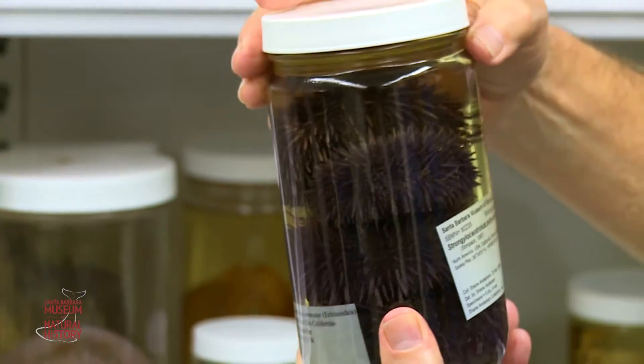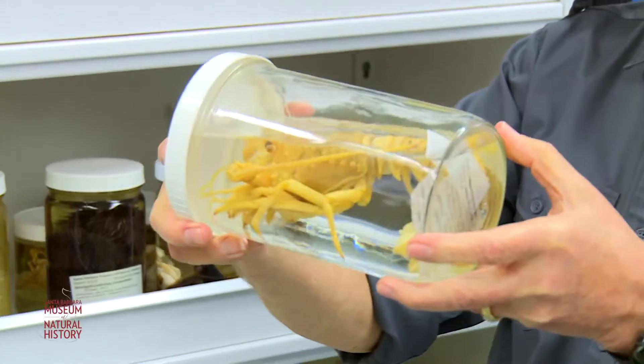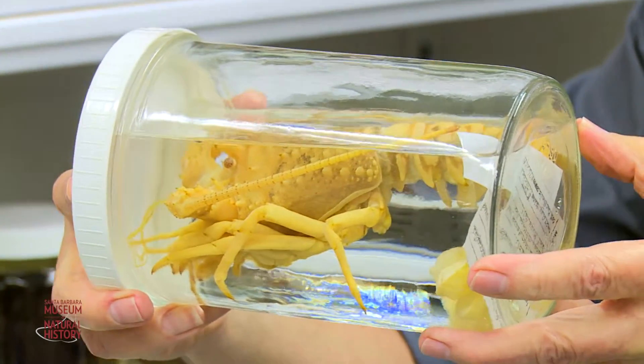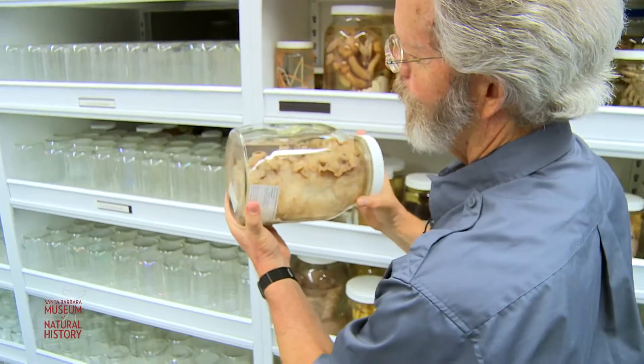Some of the things you might recognize, like little spiky urchins or perhaps lobsters. But then there are other things that maybe you've never seen before and wonder what those are, like a piece of a tentacle from a giant squid that came right off the coast of our islands.